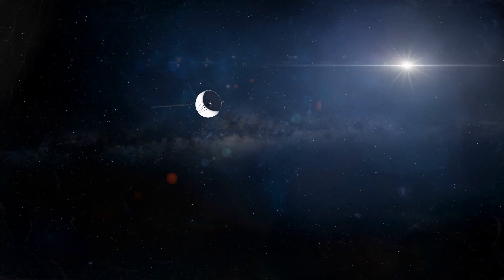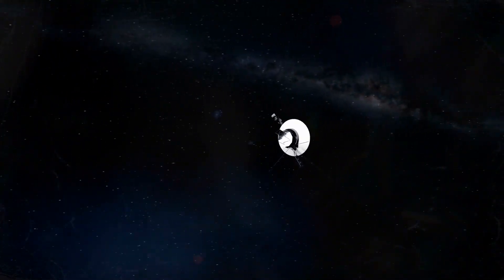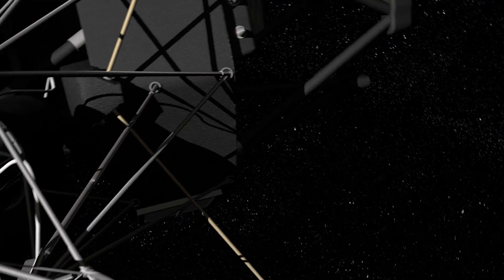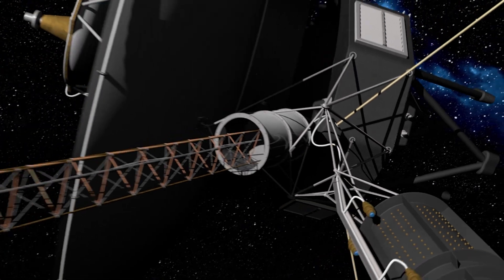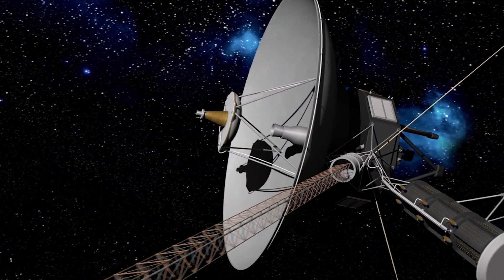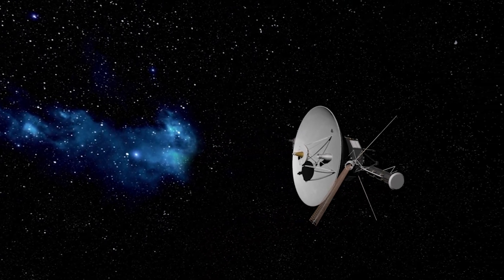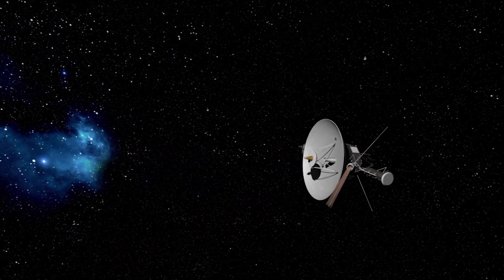After taking its farewell picture, Voyager 1 permanently deactivated its cameras and set off to explore the interstellar space previously inaccessible to humanity. So since February 14th, 1990, we have been unable to see what the dormant cameras of the probe see. Why were they turned off, and is it possible to reactivate them?